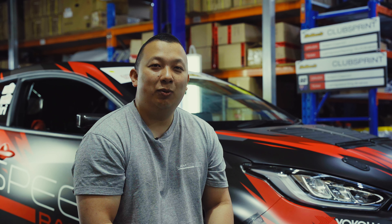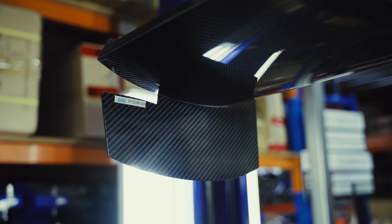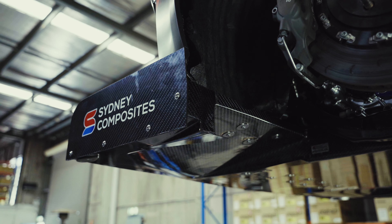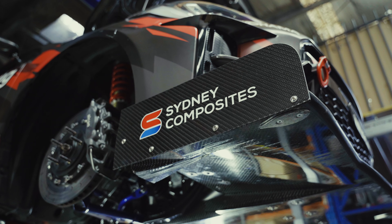Under high speed corners the car was very tail happy. To pretty much balance the car, we've added a larger DAS wing. This is made by Sydney Composites in Sydney. This helps stabilise the car a fair bit and pretty much make it overall more balanced.